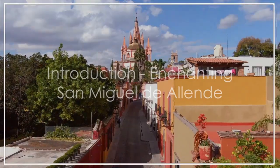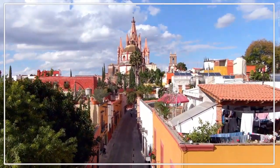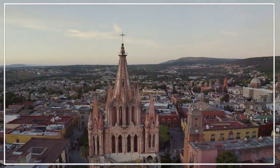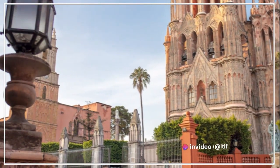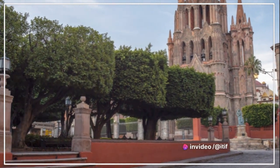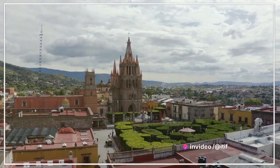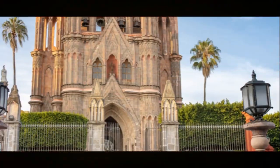Have you ever wondered what it's like to walk through the enchanting city center of San Miguel de Allende? Imagine a place where time seems to stand still, where vibrant colors meet historic charm, where every cobblestone tells a story. Nestled in the heart of Mexico, this city center is a captivating blend of Spanish colonial and Mexican Baroque architecture, a testament to its rich cultural heritage. Join us as we wander through charming cobblestone streets, marvel at architectural wonders, and immerse ourselves in the rich culture and history of this enchanting destination.